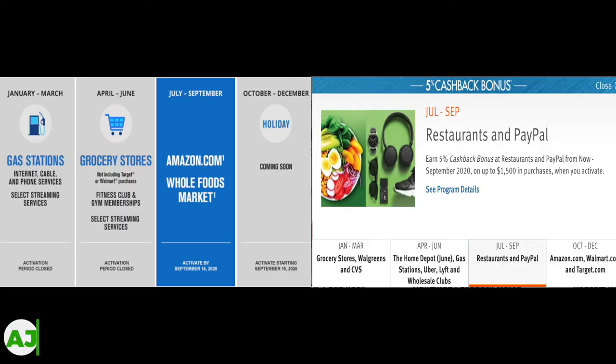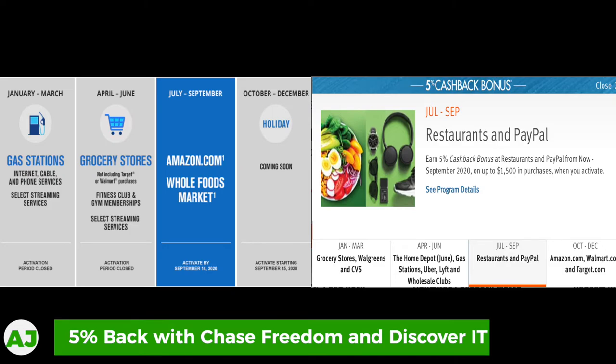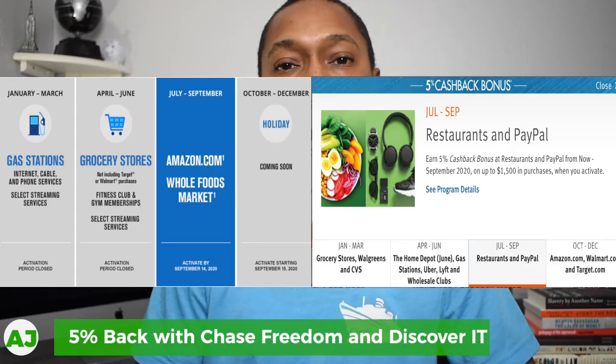Option four is actually a combination of two cards — the Chase Freedom card and the Discover It card. With these two cards you get 5% cash back during a specific quarter on specific categories, and the great thing is that almost all of their categories overlap. One quarter you could be getting 5% cash back on the Chase Freedom card, and then later in the year you also get 5% cash back in the gas category on the other card. By combining both cards, half of the year you could be getting cash back on grocery, gas, restaurants, and also Amazon.com, Walmart.com, and Target.com.